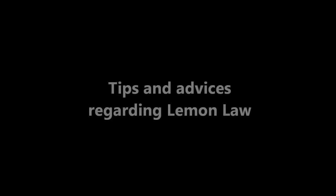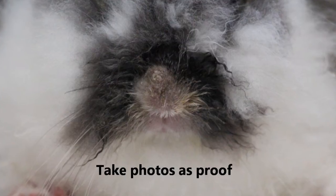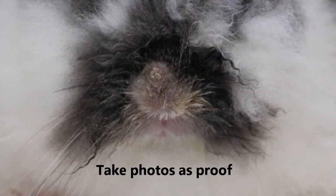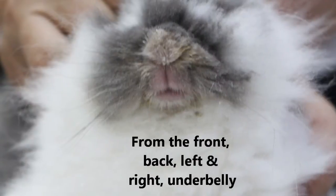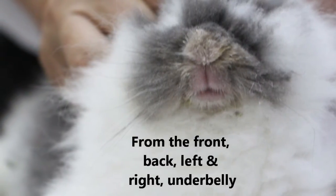In light of this Lemon Law, here are a few tips for potential pet buyers. Firstly, bring your new pet for examination after purchase. Secondly, take photos of any defects found during the examination — from the front, the back, the left and right sides, and under its belly — as proof to show to the pet shop.